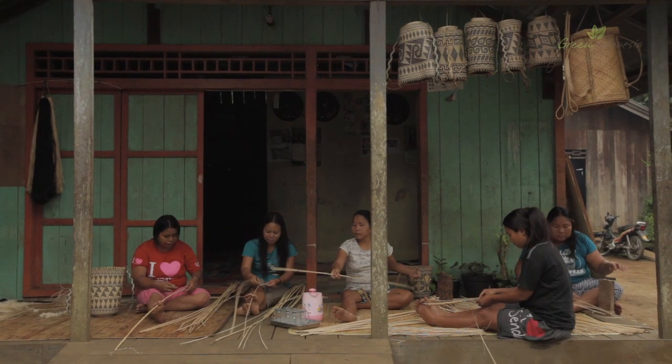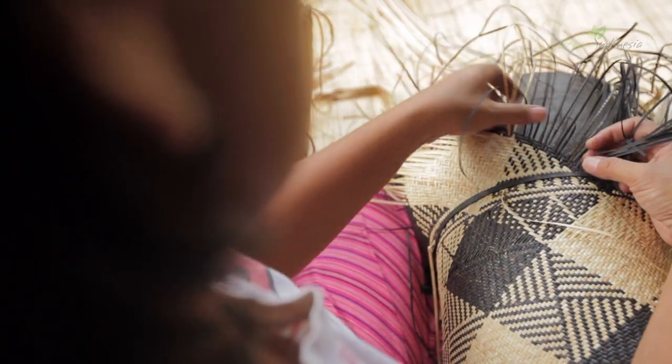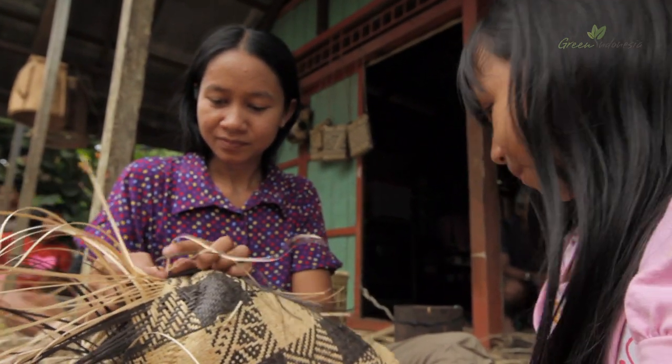By purchasing the Anjat, you support rainforests, the cultural heritage and the economic wellbeing of the Dayak in East Kalimantan.